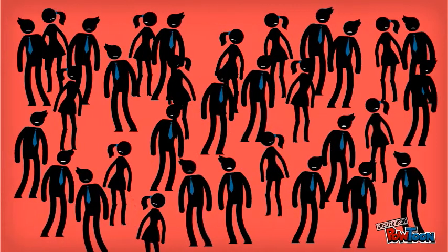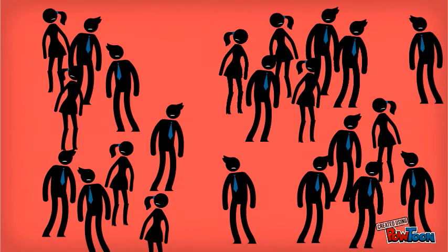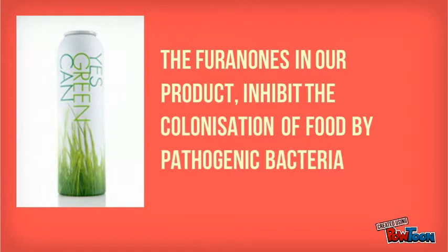Food poisoning affects up to 5 million people in the UK each year. Many of these cases are caused by bacteria. The furanones in our product inhibit the colonisation of food by pathogenic bacteria.